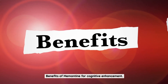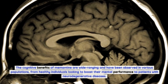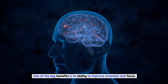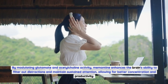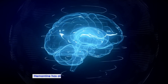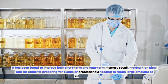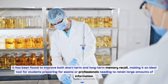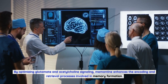The cognitive benefits of memantine are wide-ranging and have been observed in various populations, from healthy individuals looking to boost their mental performance to patients with neurodegenerative diseases. One of the key benefits is its ability to improve attention and focus. By modulating glutamate and acetylcholine activity, memantine enhances the brain's ability to filter out distractions and maintain sustained attention, allowing for better concentration and productivity. Memantine has also shown promise in enhancing memory function, improving both short-term and long-term memory recall, making it an ideal tool for students or professionals needing to retain large amounts of information. By optimizing glutamate and acetylcholine signaling, memantine enhances the encoding and retrieval processes involved in memory formation.